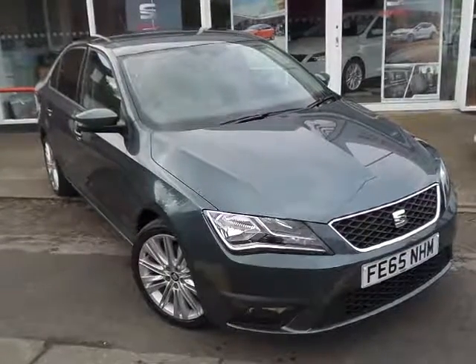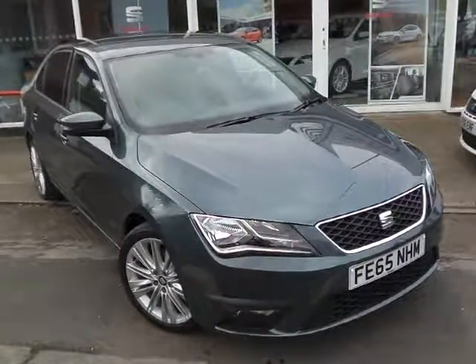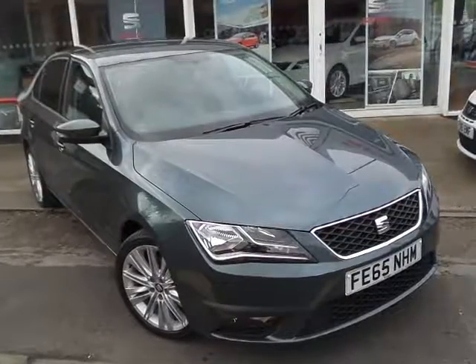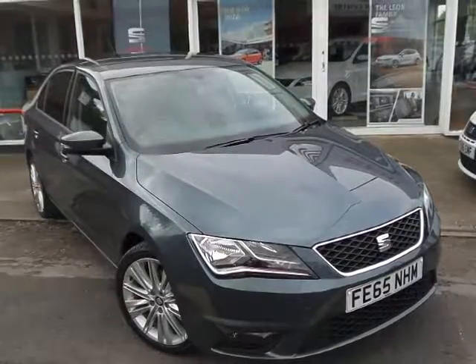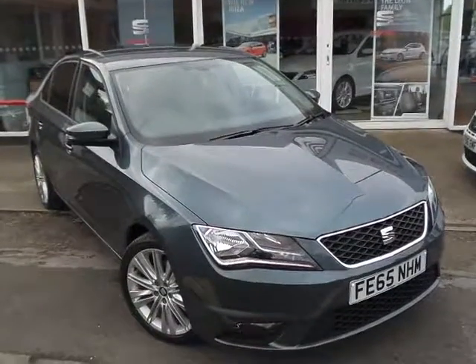Welcome to Pentacom Sherwell, where we've got a lovely example of a Mercedes Toledo — 1.6 turbo diesel, 115 PS style model.